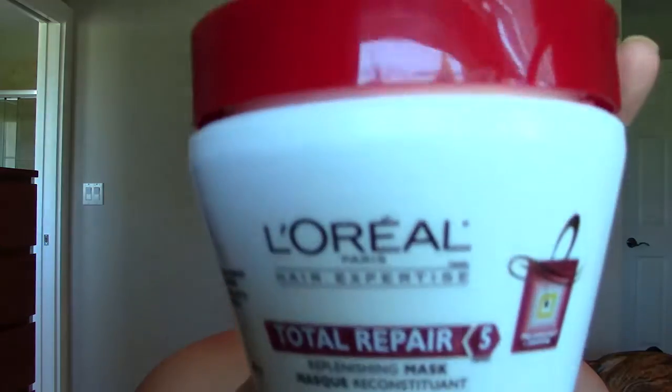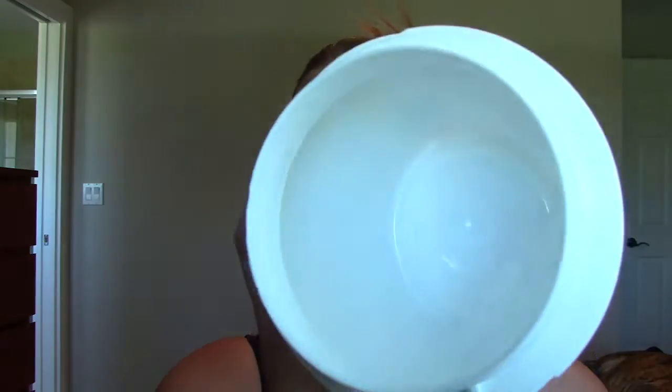Another L'Oreal product is the Total Repair 5 Replenishing Mask. I've tried out a bunch of L'Oreal hair masks and I like a lot of them. This one, however, is not my favorite. I mean, it's nice — I would compare it to a really good conditioner, but nothing fancy as a hair mask. It's inexpensive, but I wouldn't repurchase that one.